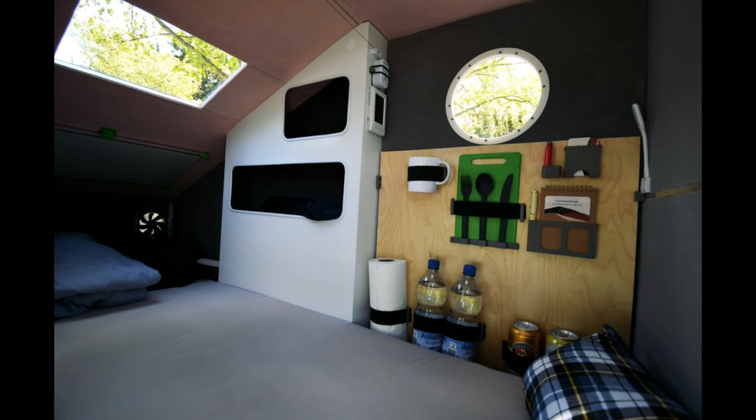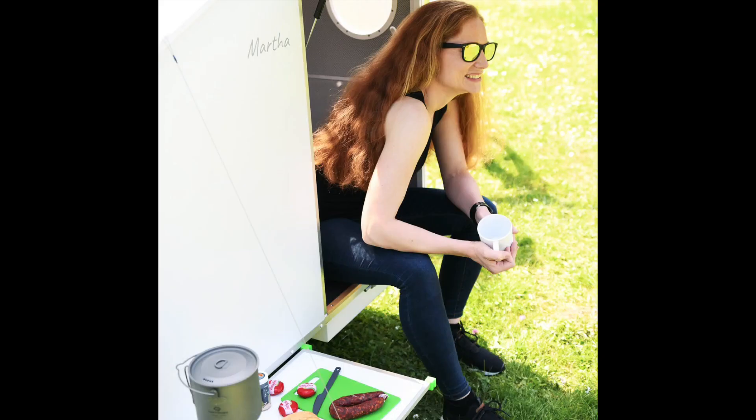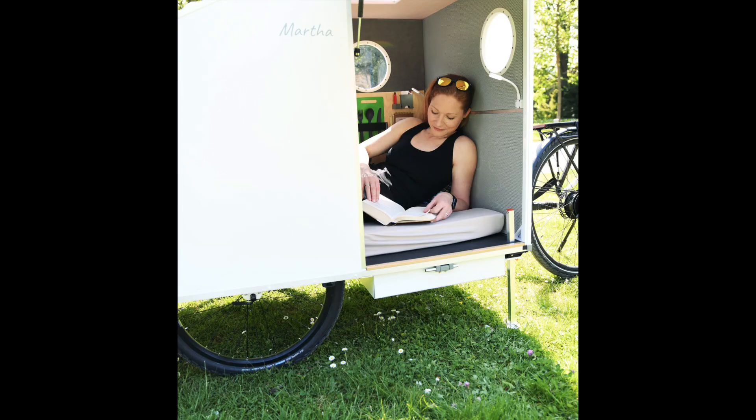Even for a single person, Martha provides very close quarters, so Max Mess included three porthole windows and a skylight to create the impression of more space and offer proper cross-ventilation on hot days. The portholes come with privacy curtains, so you won't have to worry about nosy visitors.